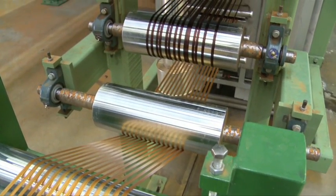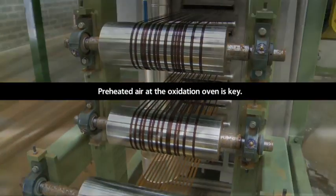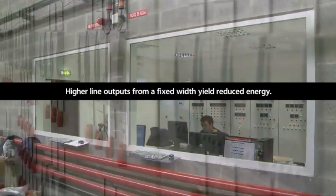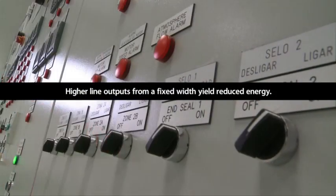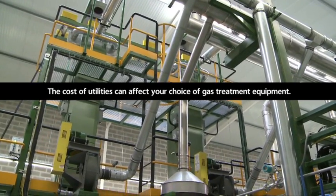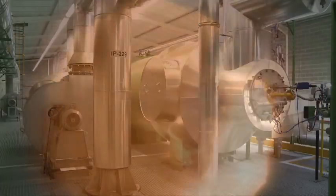Also, for modern production lines, use of preheated air at the oxidation oven is key to achieving an efficient process. Additionally, higher line outputs from a fixed width yield reduced energy consumed per kilogram produced. And the cost of utilities can affect your choice of waste gas treatment equipment and integration plans.